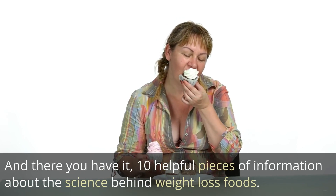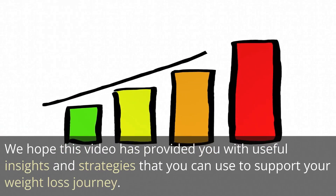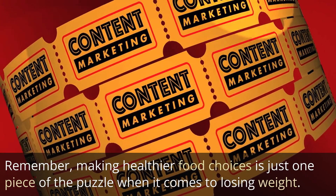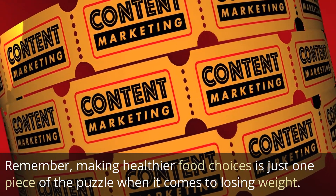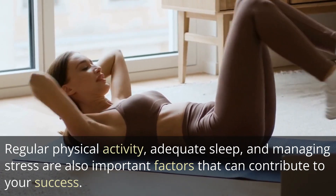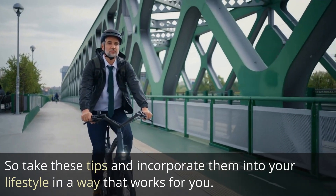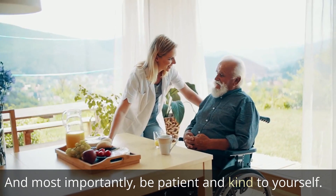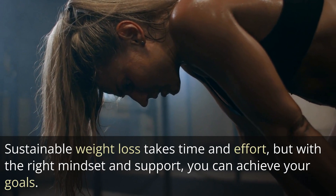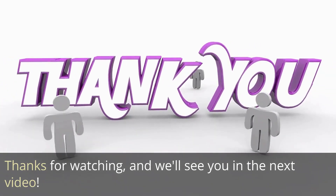And there you have it — 10 helpful pieces of information about the science behind weight loss foods. We hope this video has provided you with useful insights and strategies that you can use to support your weight loss journey. Remember, making healthier food choices is just one piece of the puzzle when it comes to losing weight. Regular physical activity, adequate sleep, and managing stress are also important factors that can contribute to your success. So take these tips and incorporate them into your lifestyle in a way that works for you. And most importantly, be patient and kind to yourself. Sustainable weight loss takes time and effort, but with the right mindset and support, you can achieve your goals. Thanks for watching, and we'll see you in the next video.